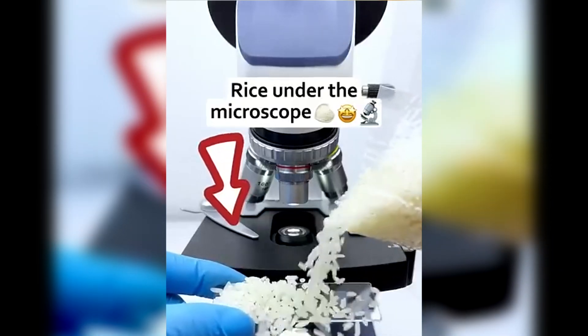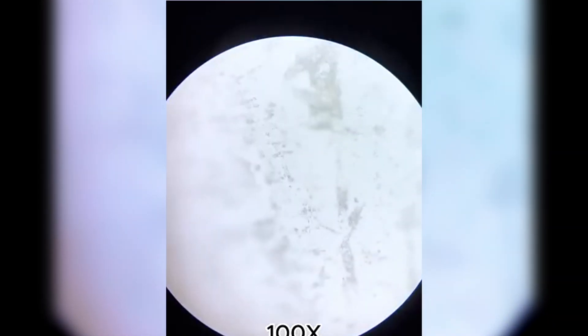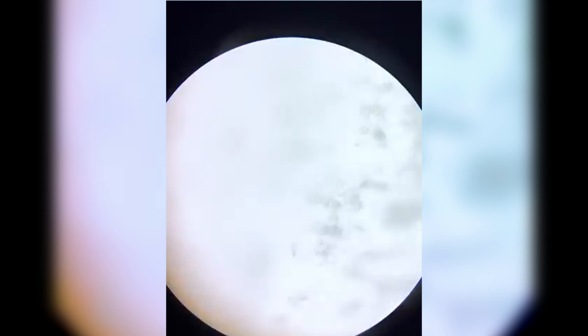Rice — the most popular food in the world. But have you ever wondered what it looks like up close? Fun fact: different types of rice absorb water differently. That's why sticky rice holds together while basmati rice stays fluffy.